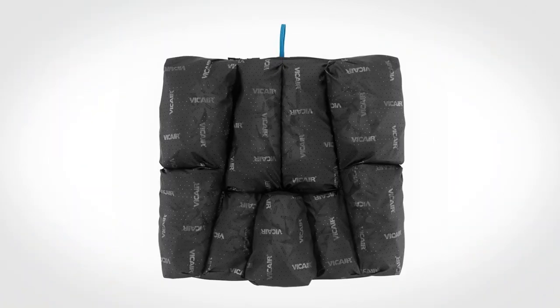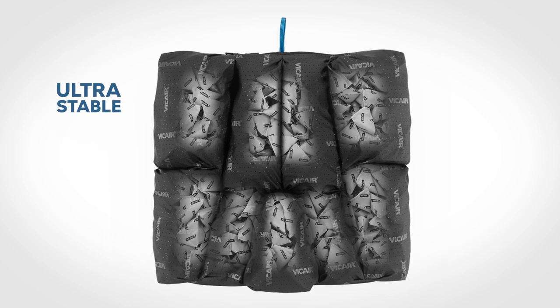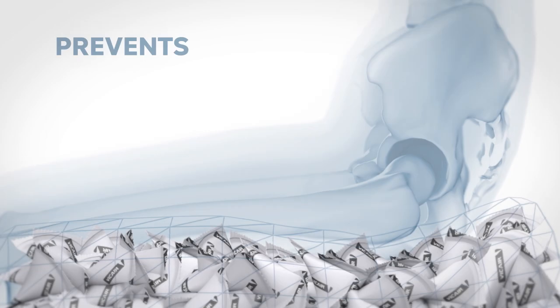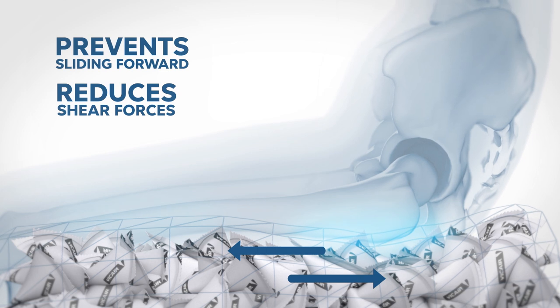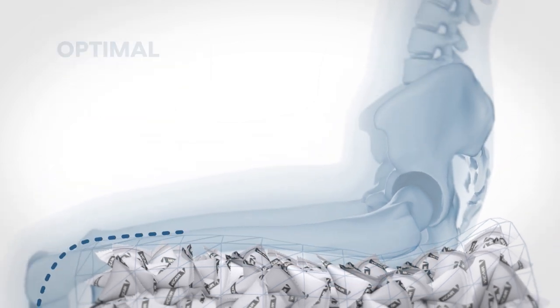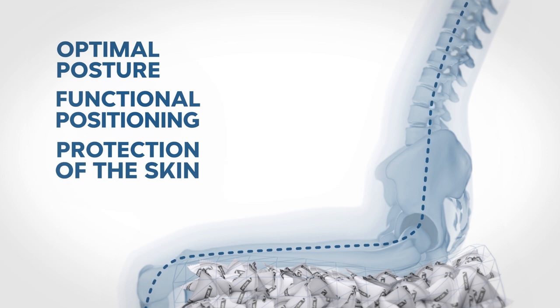Moreover, the design of the cushion compartments makes the V-Care Cushion ultra-stable and prevents the person sitting on it from sliding forward. This reduces shear forces to a bare minimum, helping to maintain optimal posture, functional positioning, and high-performance skin protection.